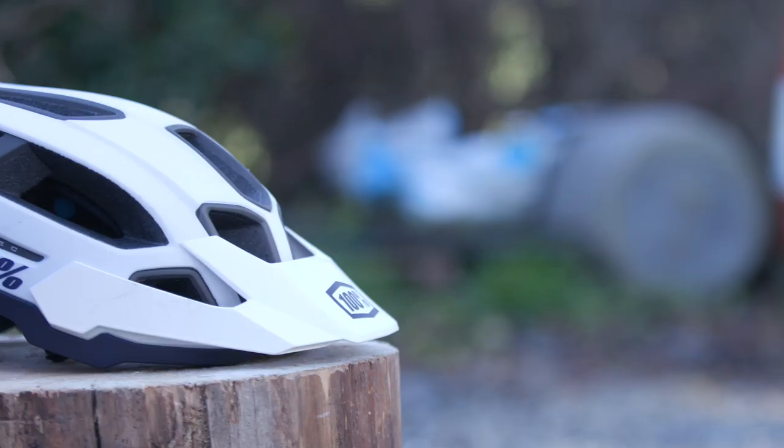If you're looking for a secure, comfortable helmet with plenty of coverage, we reckon the Altec might be the helmet for you. Let us know what you think of it down in the comment section below.